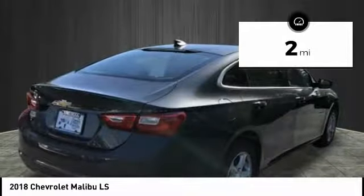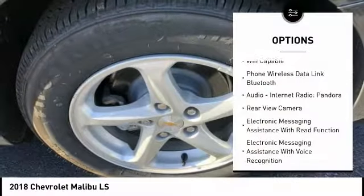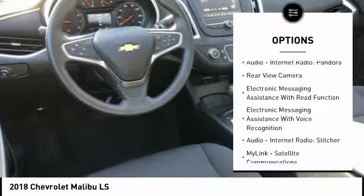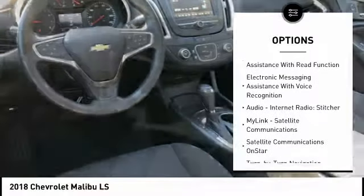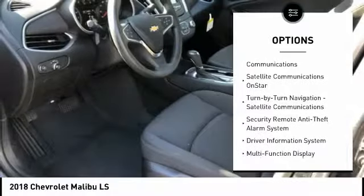This vehicle has less than 100 miles. Here are some of this vehicle's great options: stability control, traction control, power steering, cruise control, airbags, front knee, compass, clock, power brakes, trip computer, child safety locks.